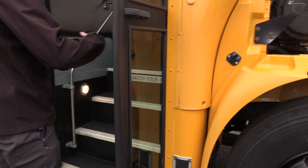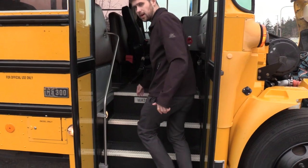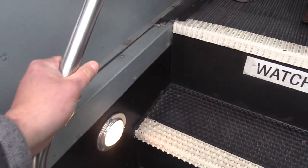Coming on inside, we have an air operated bi-fold passenger entry door. We got some pebble step treads coming on in, white step nosing, and a nice grab rail to help yourself on up.